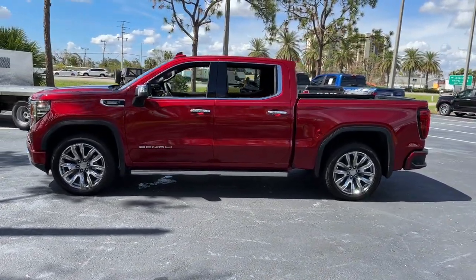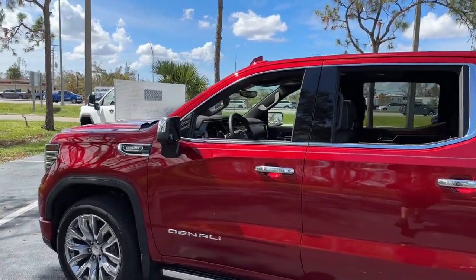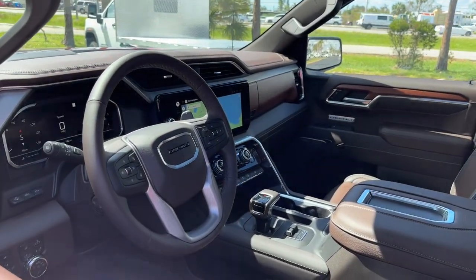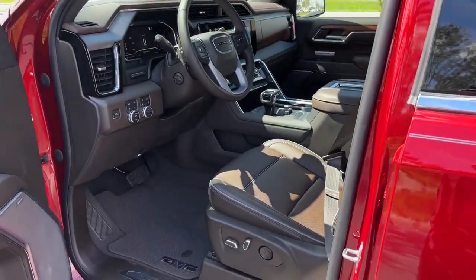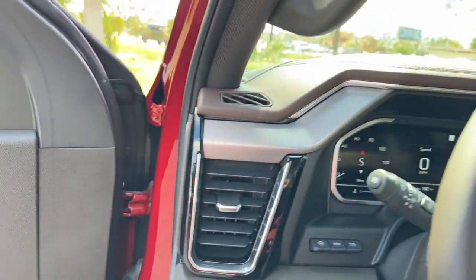These are just some of the great options this vehicle comes with: keyless entry, navigation system, heated driver's seat, sun/moonroof, power passenger seat, woodgrain interior trim, lane keeping assist, satellite radio, heated rear seat, and fog lamps.